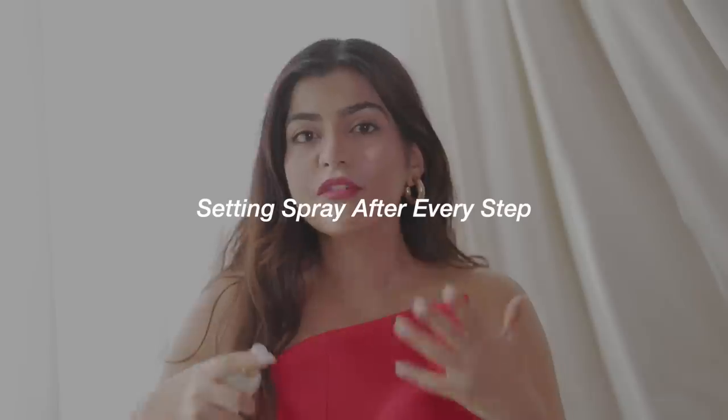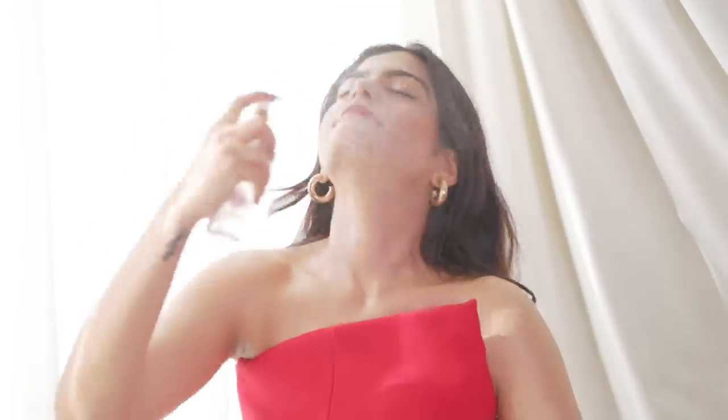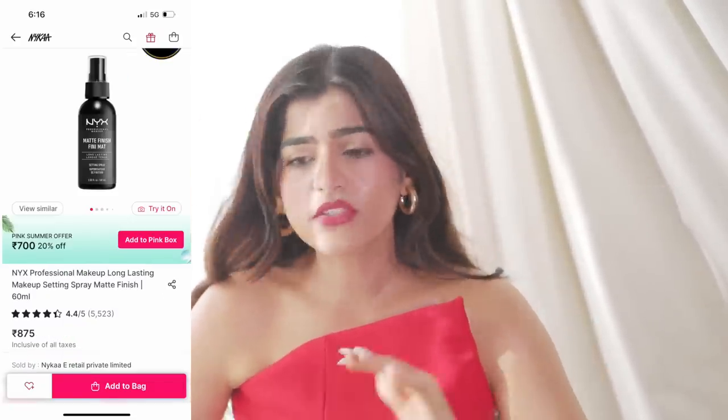And a bonus tip: when I do a lot of shoots, you're doing so much layering. Makeup changes every time. They taught me that whenever you're doing your makeup, make sure after every step you layer it with setting spray. I've also seen this in James Charles' video. For example, if you apply your foundation, then apply one layer of spray, then your concealer, then use another layer — you keep building on that. That's what I've learned.